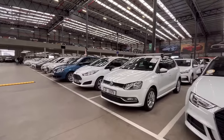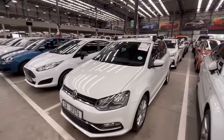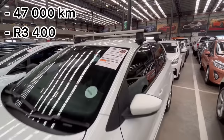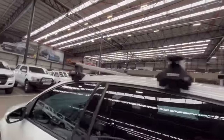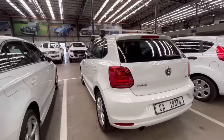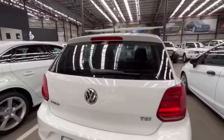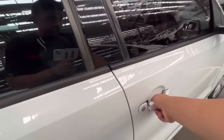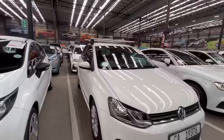They have a 2017 VW Polo 1.2 TSI with 47,000 kilometers on the clock, estimated at R3,400 per month. It has some roof rails which are useful. It's a 1.2 TSI turbo and very light on fuel — TSIs are really light on fuel. The car is locked, but it's a great fuel-saving option.